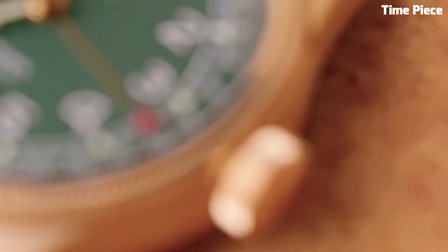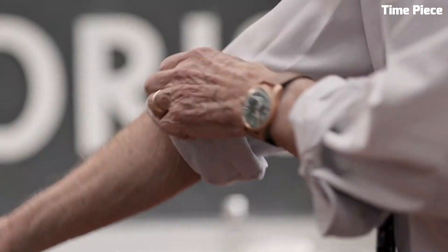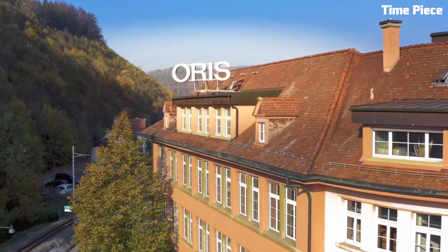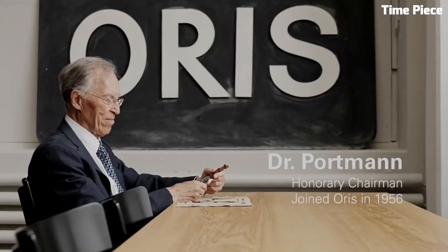Beneath the surface, a reliable automatic movement powers the watch, promising precision and durability. With a scratch-resistant sapphire crystal and a water-resistant case, it's as robust as it is stylish. The brown leather strap adds a touch of sophistication, making it suitable for both formal occasions and everyday wear.